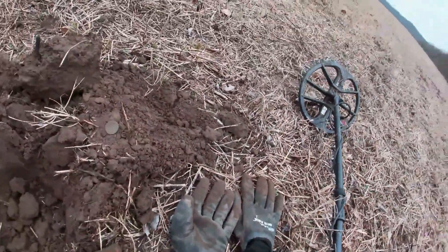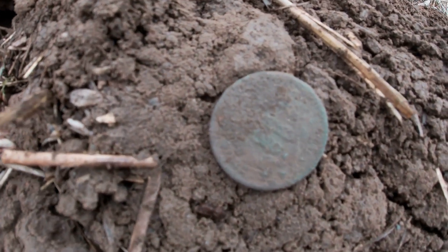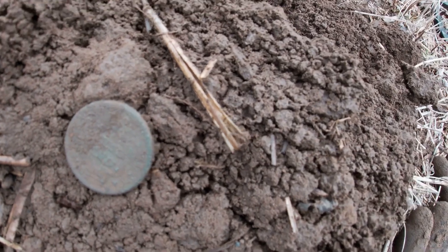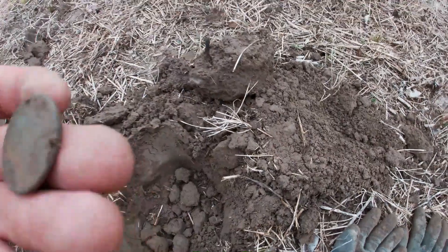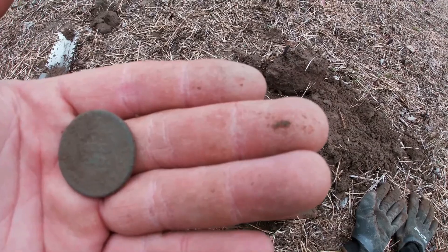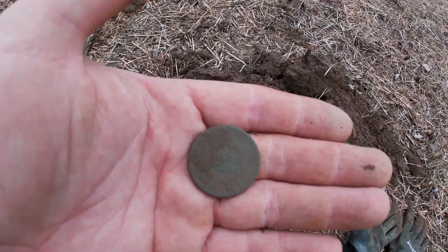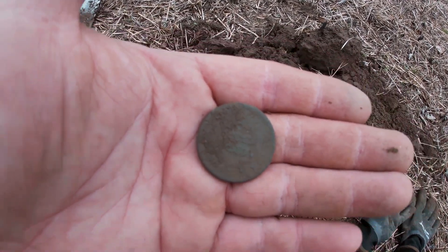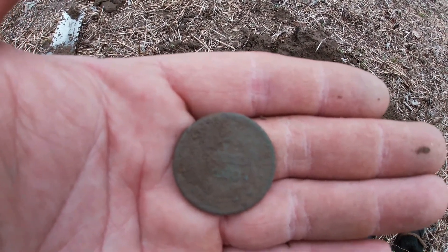Oh folks, lookie here — what Scooter found! My first large cent, my first large cent! Wow, can't wait to try to get a date off of this. Definitely says 'one cent' on it, I'm excited. Man, what a hole — this is great, I'm having a ball. All right, we'll get back with you on the next one, y'all stay tuned.